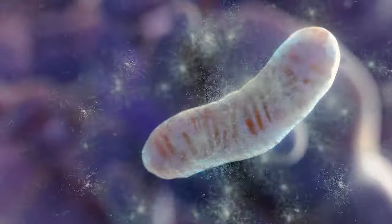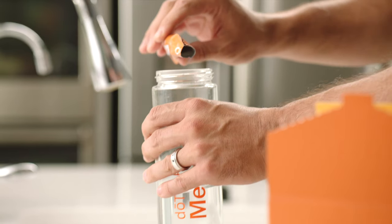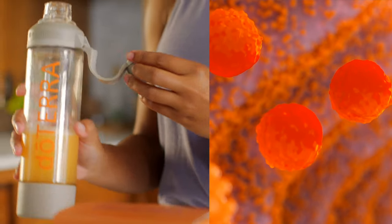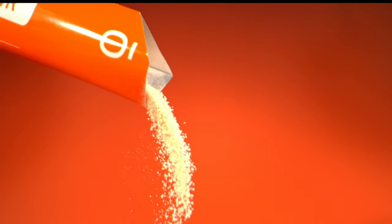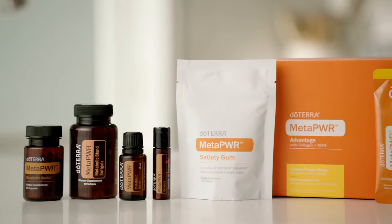NAD Plus helps to maintain youthful functioning of cells. MetaPower Advantage is formulated with a naturally derived source of NMN, which can help to naturally increase NAD Plus levels in your body. With consistent daily use, Advantage may help you look and feel younger. There are nine other active ingredients in MetaPower Advantage — it's a superpower product that tastes great too.